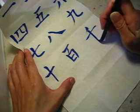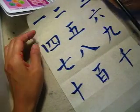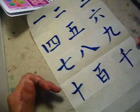That's good, finish it. And next time we do a test. 一二三四五六七八九十, 百, 千.